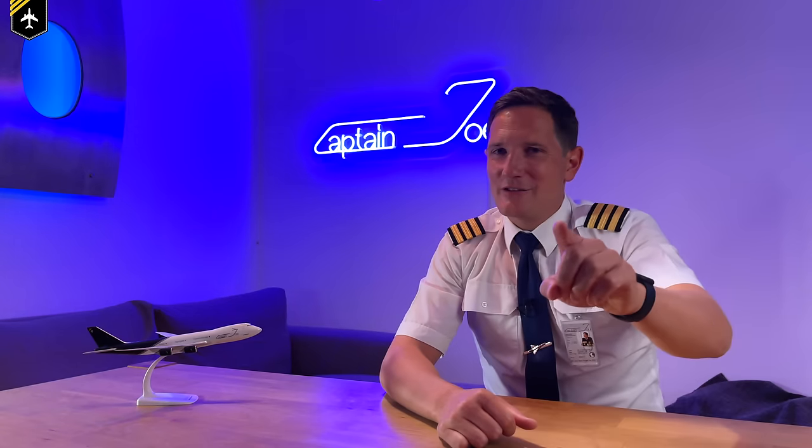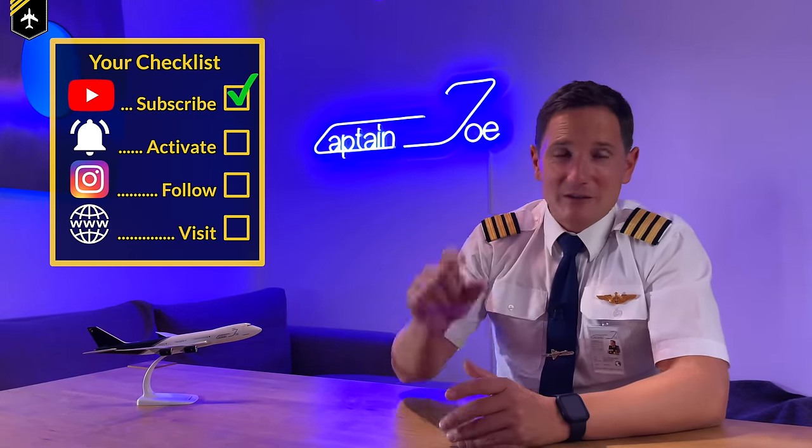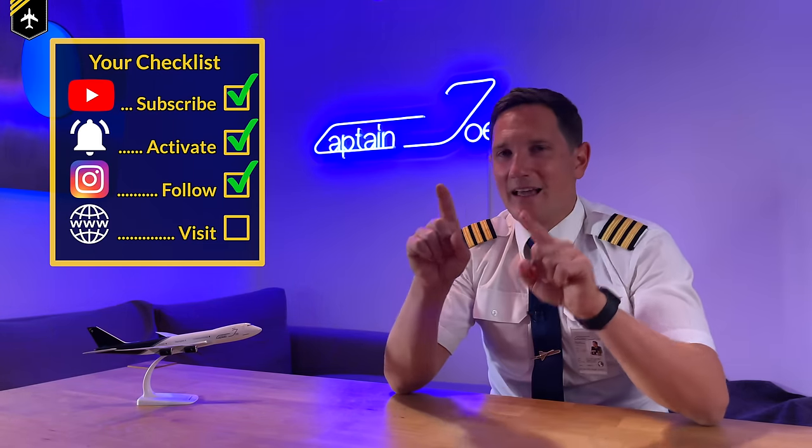That's it for today. I hope you enjoyed this video. Make sure to check out my other video with more detailed information on how a jet engine works. And here's your checklist for today: subscribe to my channel, activate the notification bell, follow my Instagram account, and perform a touch-and-go at my website. And don't forget: a good pilot is always learning. Wishing you all the best. You're Captain Joe.